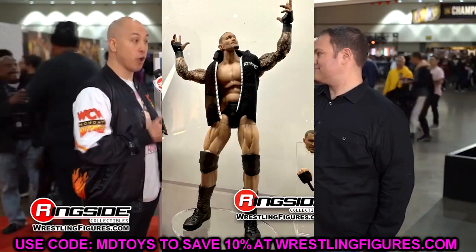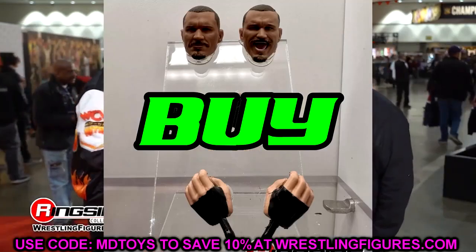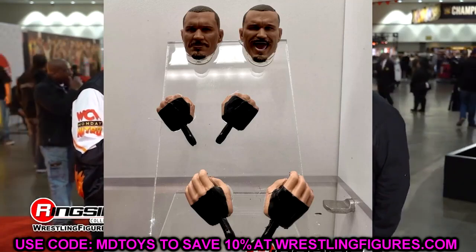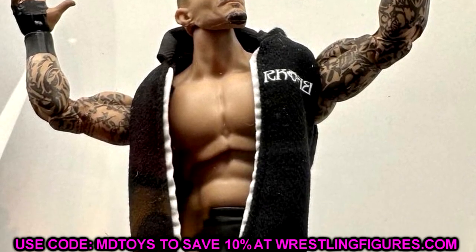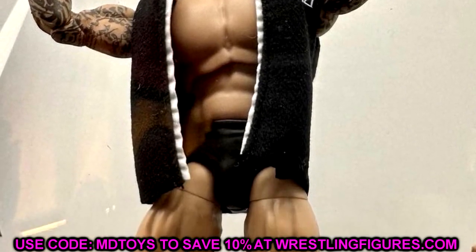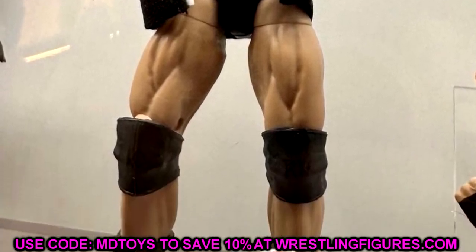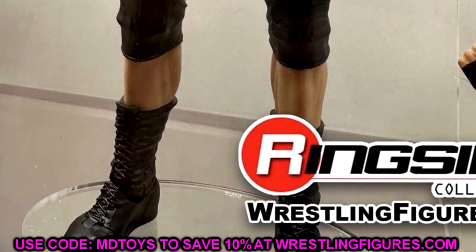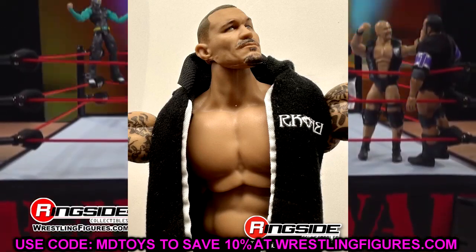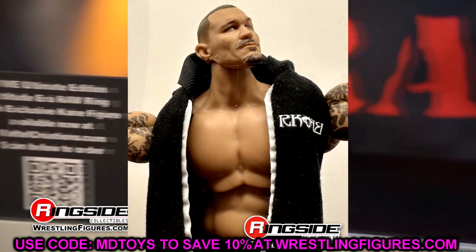We also have the Ultimate Edition Randy Orton. This one's a cop for me. I'd say sell off some of your other elite Randy Ortons. Even though this is an RK-Bro Randy Orton figure, you could play around with different things — buy a custom hoodie or something. Adding the new head sculpts and butterfly articulation, I'm excited for this one. Randy's one of my favorites of all time, so this is going to be an insta cop.